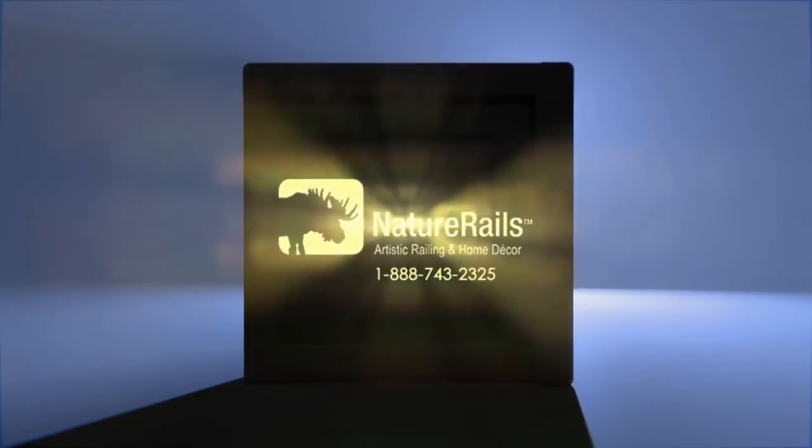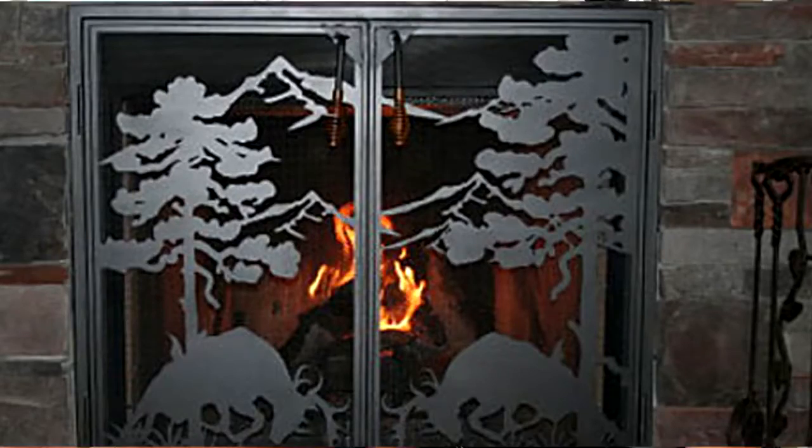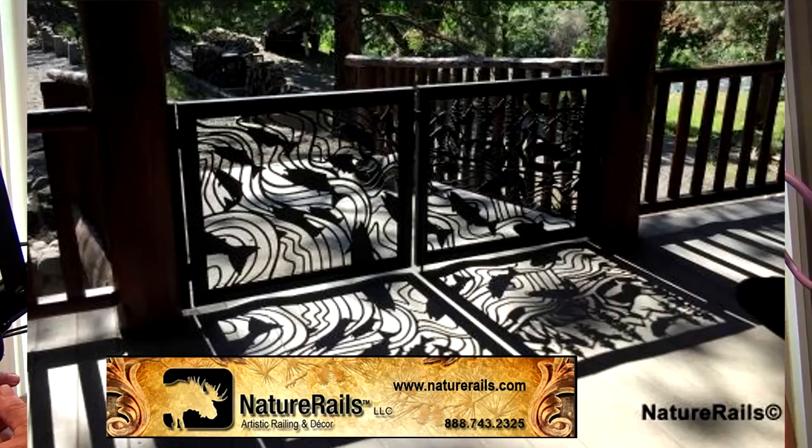Today on WSRQ Sarasota, we talk with Wendy and Rob Gurdon, Nature Rails. Rob is a lifelong artist and he can take your vision or an idea or maybe a hobby that you enjoy and turn it into a functional piece of art, whether that's a mural or a railing or a driveway gate.